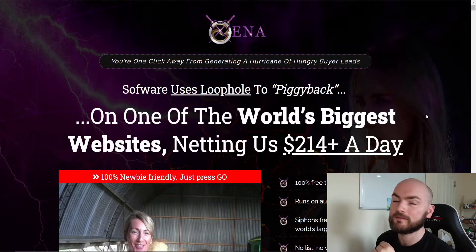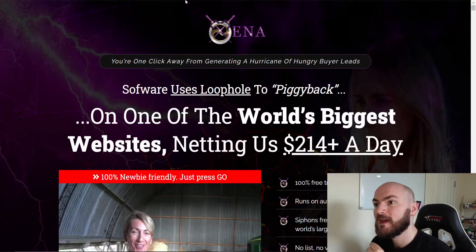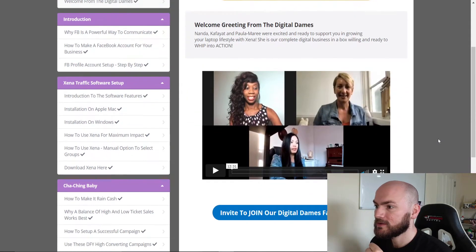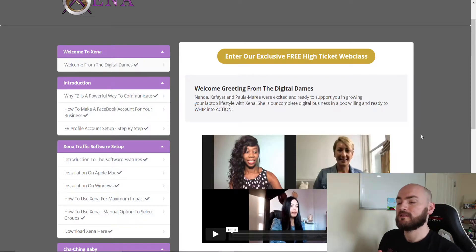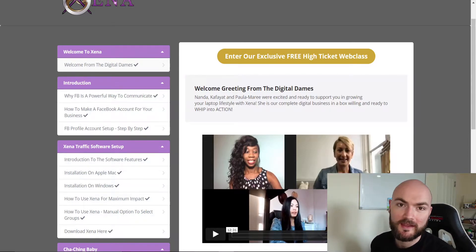Don't forget if you are interested just click that link down below. You'll get sent to my bonus page, then just click any of these buttons to go over to the sales page. Now we'll go over to the members area — this is made by the Digital Dames. Like I said, it's a Facebook product.